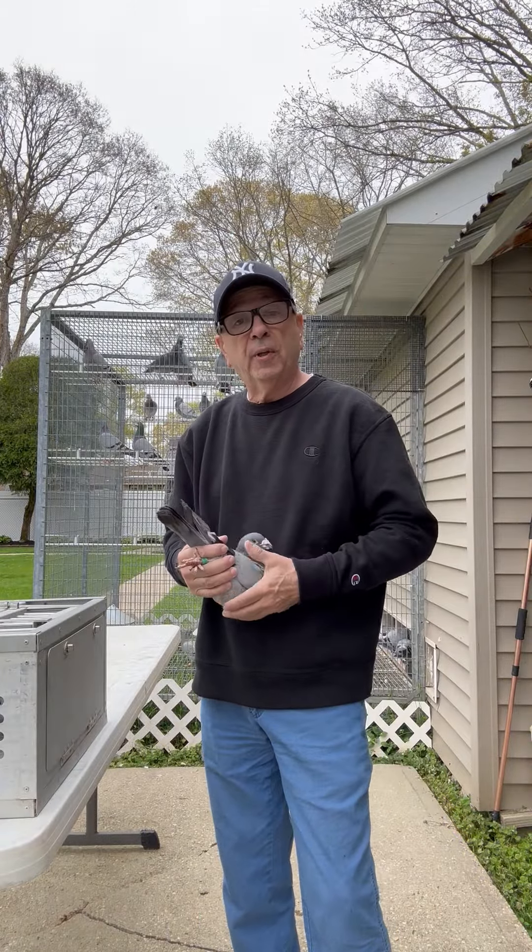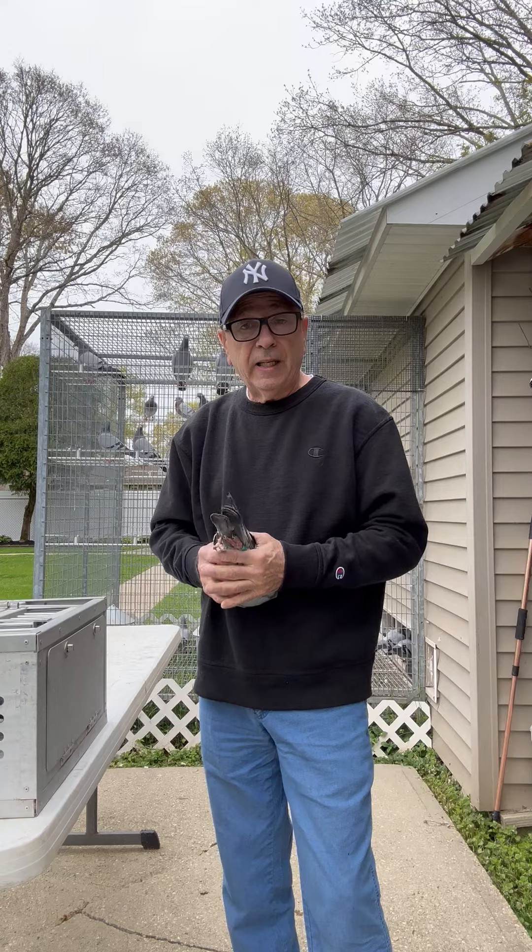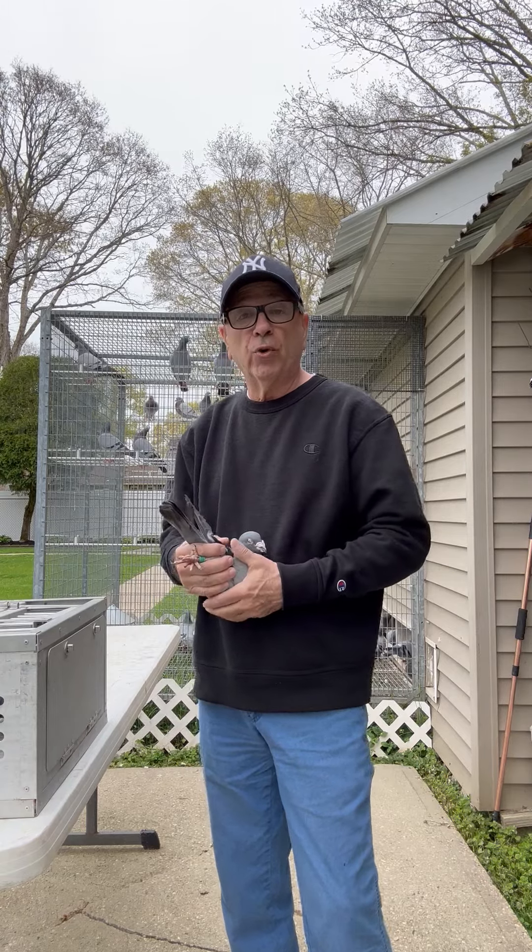Welcome to Sleepy Hollow Loft. My name is Tom DiMartino and I'd like to show you a few of my Staffan Reet breeding cocks.